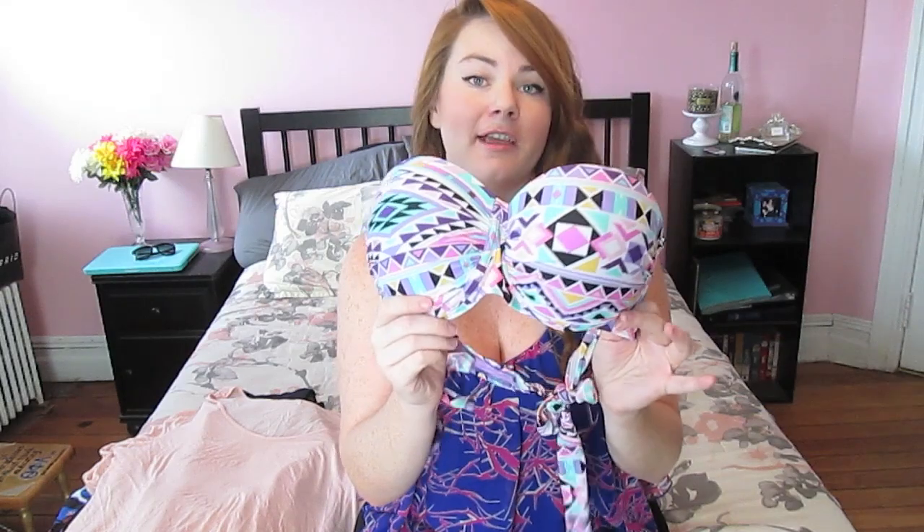You saw this in my swimwear lookbook — this is a bathing suit top. This has been my favorite one I've gotten this summer, just because of the pattern and the fact that it has underwire and a little bit of padding. It just makes you look really good. Like, if this was a regular top, I'd probably wear it. That's been my favorite swimwear item I got this summer.